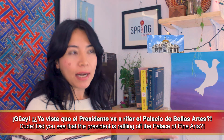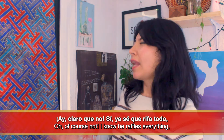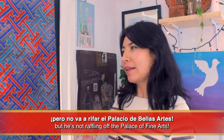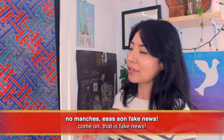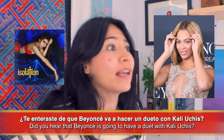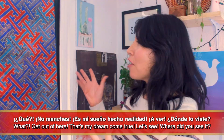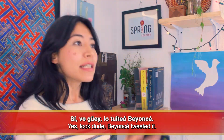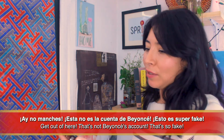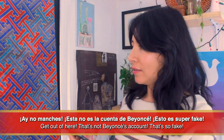Now let's use 'fake' the way Mexicans do. 'Wey, ¿ya viste que el presidente va a rifar el Palacio de Bellas Artes?' 'Ay claro que no.' 'Sí ya sé que rifa todo, pero no va a rifar el Palacio de Bellas Artes — no manches, esas son fake news.' '¿Te enteraste de que Beyoncé va a hacer un dueto con Cali Uchis?' '¡No manches, es mi sueño hecho realidad! Ay no manches, esta no es la cuenta de Beyoncé — esto es super fake.'